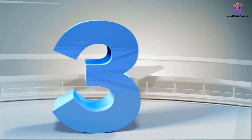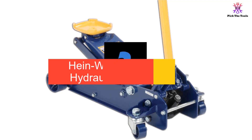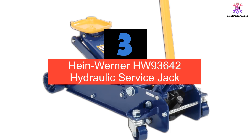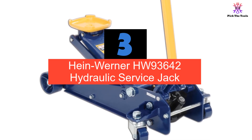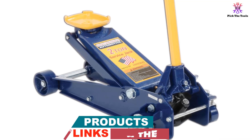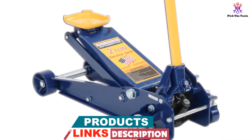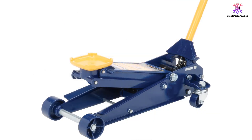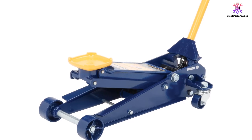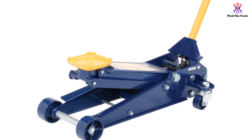At number 3, we have the Hein Werner HW 93642 Hydraulic Service Jack. The Hein Werner brand has over the years produced some great equipment, and the Hein Werner HW 93642 Hydraulic Service Jack is no exception. Built with high-quality steel and made to USA standards, this floor jack's unique design and great features would ensure your ultimate safety while giving you enough room under your vehicle.